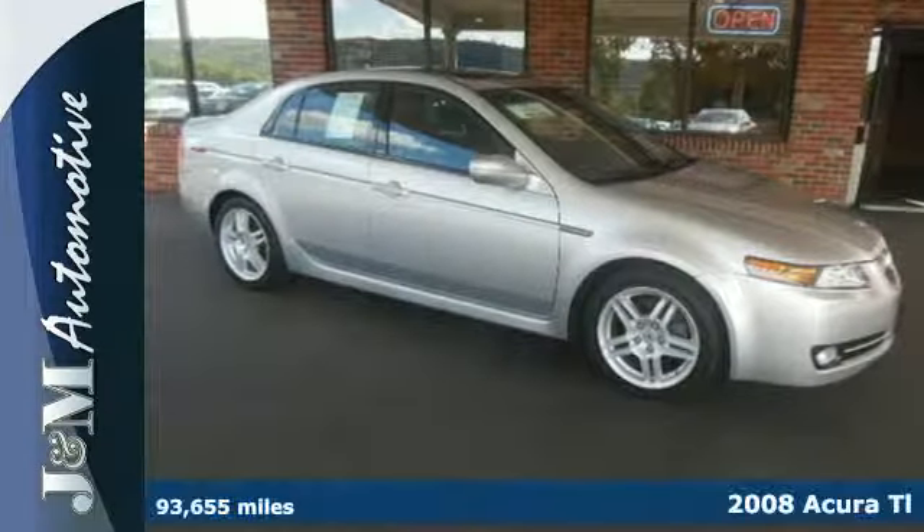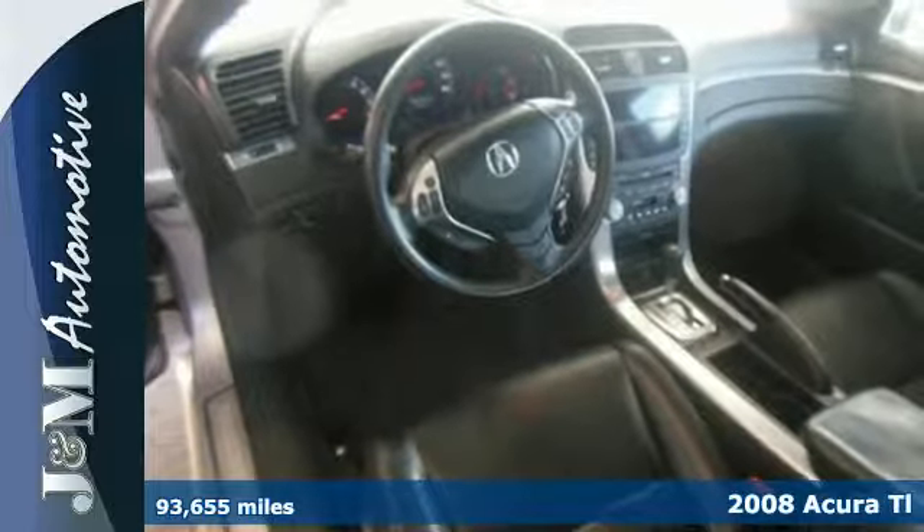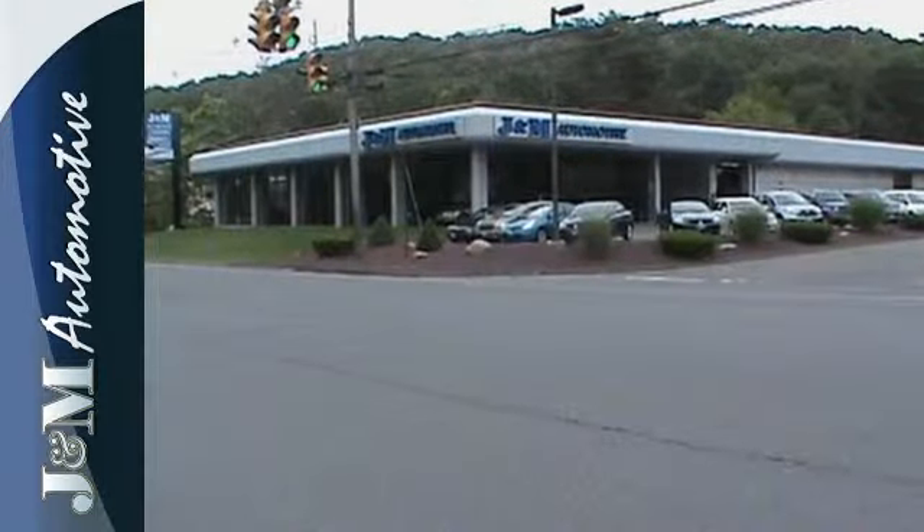Here's a 2008 Acura TL. The sleek and sexy TL was designed with safety in mind, with standard dual front airbags, front side airbags, 4-wheel anti-lock brakes, and stability and traction control.